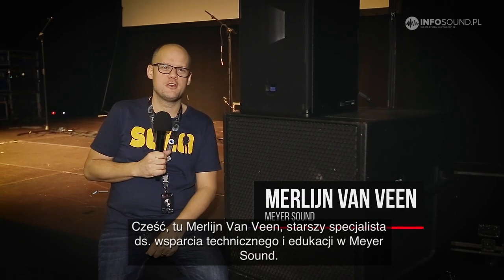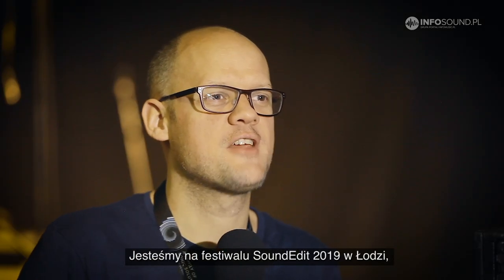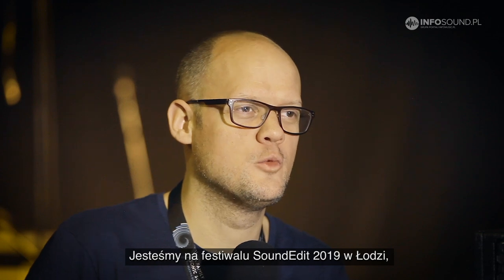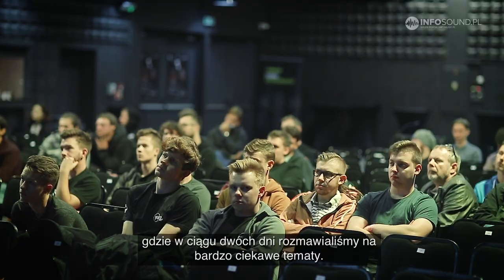Hi, my name is Merlin van Wien and I'm Senior Technical Support and Education Specialist with Meyersound. We're here at the SoundEdit Festival 2019 in Łódź, Poland, where we had two days to discuss some very interesting topics.